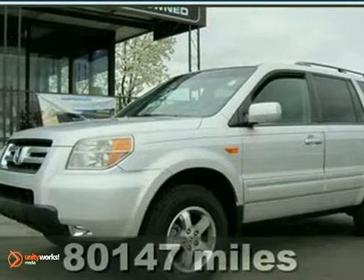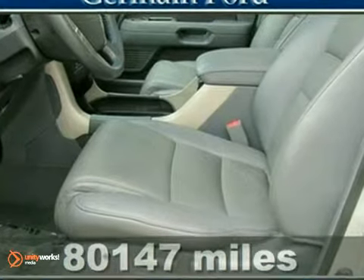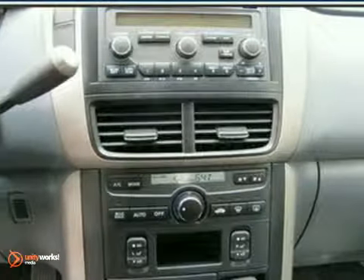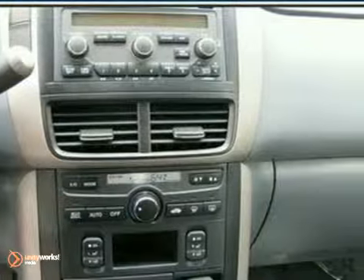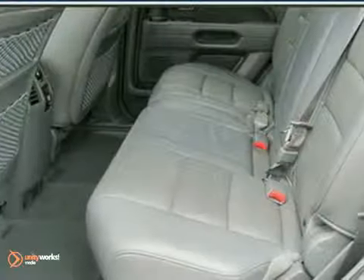This 2007 Honda Pilot EXL is ready for anything. Don't let the miles fool you. Experience an easy and hassle-free purchase process for yourself when you come look at this attractive Pilot. Since you never know what the day will bring, be ready for anything in this versatile Pilot.